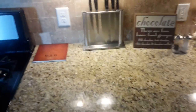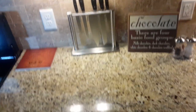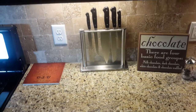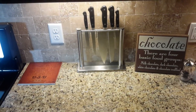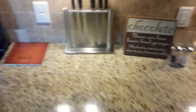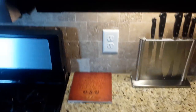Here we are with our ninth bountiful basket. Oklahoma City stopped having a bountiful basket pickup, and it's been like a year or something. But there's a nearby town called Guthrie, about 25 miles away, so I drove there and got a bountiful basket. Let's see what we got.